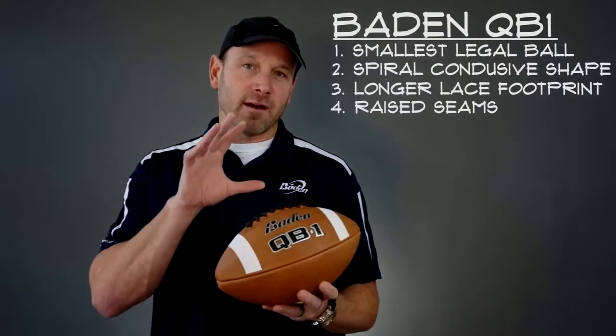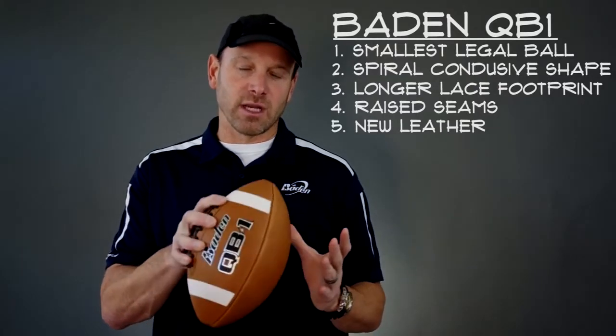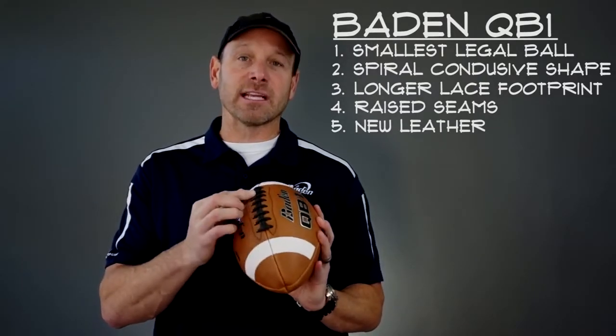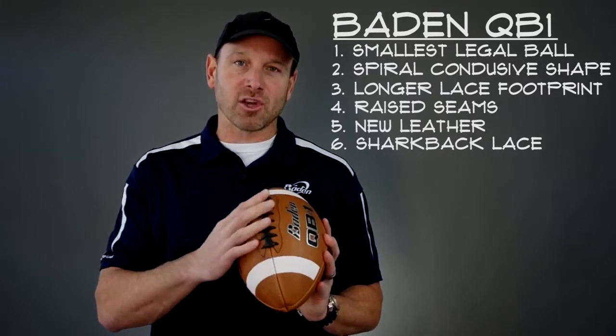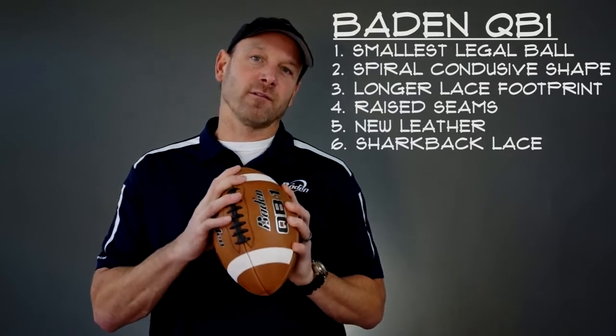We have totally revamped our leather — a new leather supplier that the kids are really loving. And lastly, the lace material itself is softer and it has those ridges that help prevent that ring finger from sliding on the football.